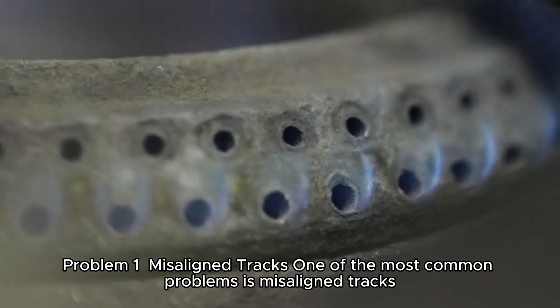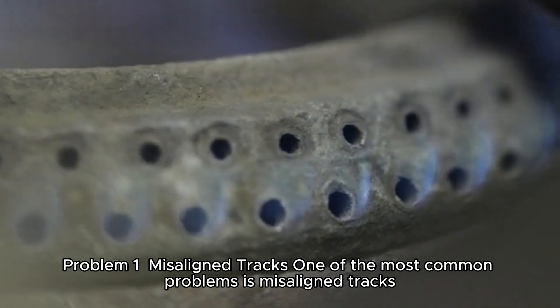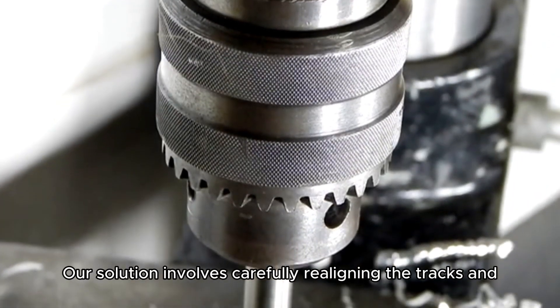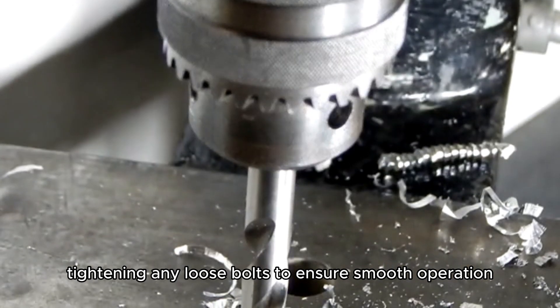Problem 1: Misaligned Tracks. One of the most common problems is misaligned tracks. This can cause the door to become stuck or operate unevenly. Our solution involves carefully realigning the tracks and tightening any loose bolts to ensure smooth operation.